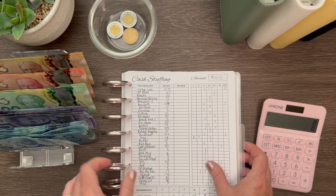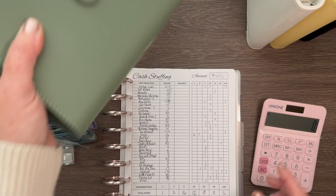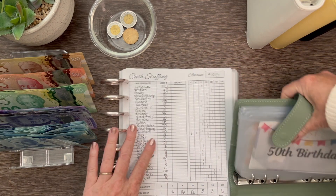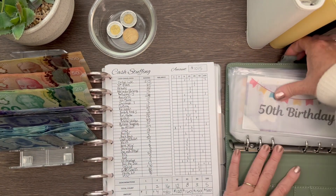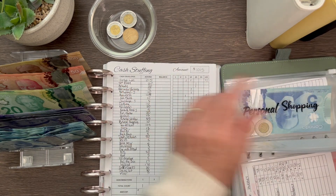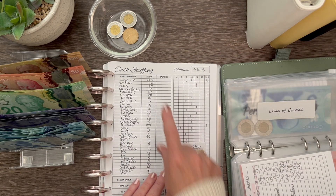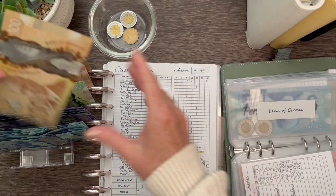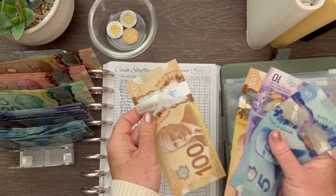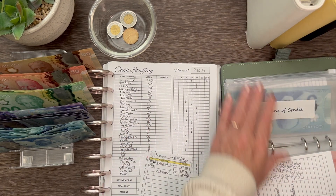Let's get to the cash stuffing part. Starting with my personal binder — I'll move my calculator out of the way. We'll start with the extra line of credit, which is at the top of the list. We're putting in $215, which is two $100 bills, a $10 and a $5. That goes into the line of credit envelope.